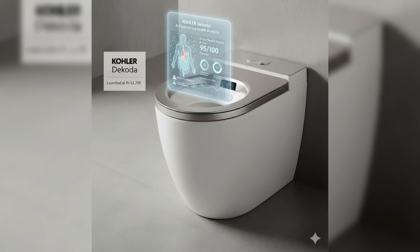What if your toilet knows more about your health than you do? Sounds like sci-fi fiction or something very gross, but this is what the plumbing company Kohler is exactly trying to do — predict diseases by monitoring your stools.